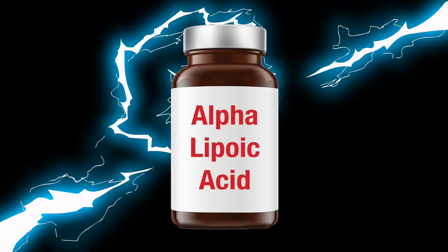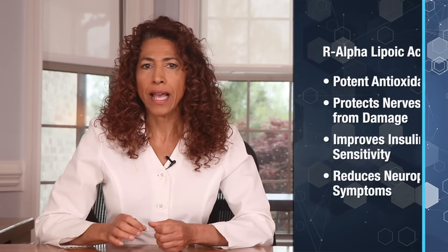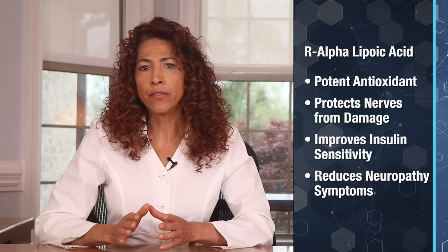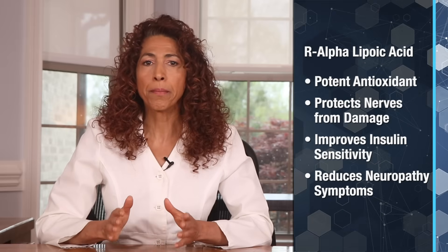Nutrient number one: alpha-lipoic acid, the mitochondrial spark for nerve repair. Let's kick things off with a powerhouse. Alpha-lipoic acid is a potent antioxidant that protects nerves from damage, improves insulin sensitivity, and reduces neuropathy symptoms, even in people with diabetes.